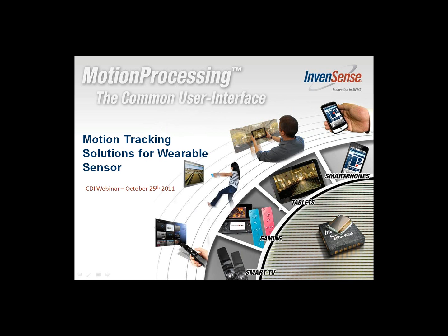Good afternoon. My name is Scott Weatherwax from Component Distributors. We're happy to be sponsoring the InvenSense webinar this afternoon on motion tracking solutions for emerging applications and wearable sensors by Ranga Shinibasam.